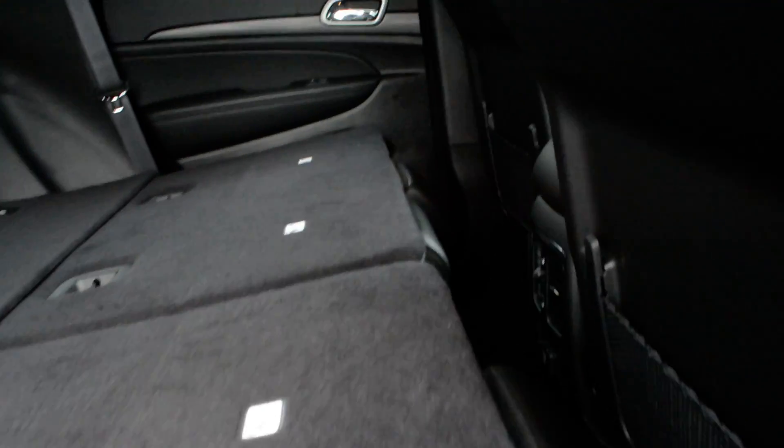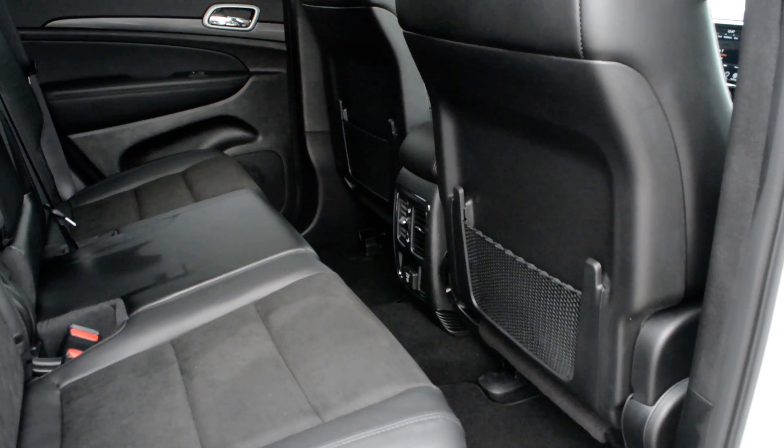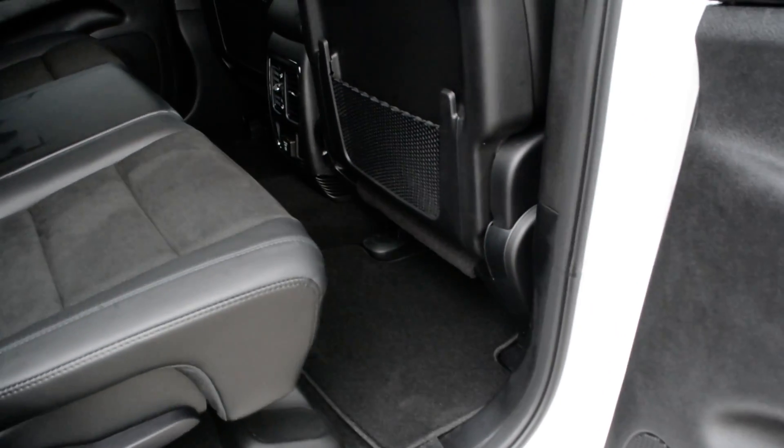Just to check out some of the features inside here — as mentioned, with that second row down you do get plenty of interior cargo space, and those seats can easily fold up as well. You can see that you get plenty of interior space in terms of passenger leg room, allowing passengers to sit quite comfortably in the back seat.